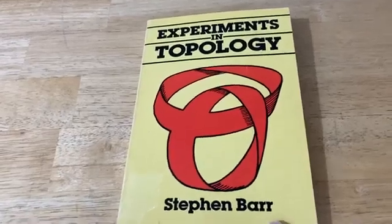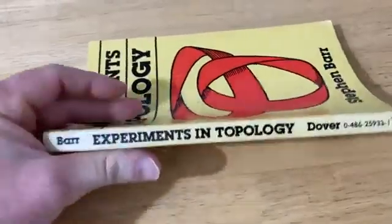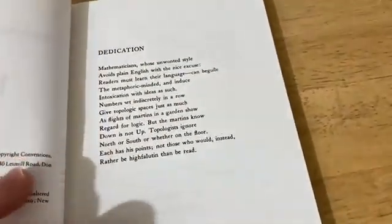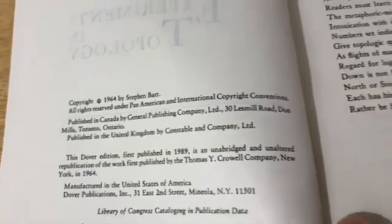This is Experiments in Topology by Stephen Barr. I'm just going to quickly show you this book. This is a Dover book, so it's really affordable and it's a paperback. It's really different from other topology books. This Dover edition was first published in 1989 and the book is originally from 1964.